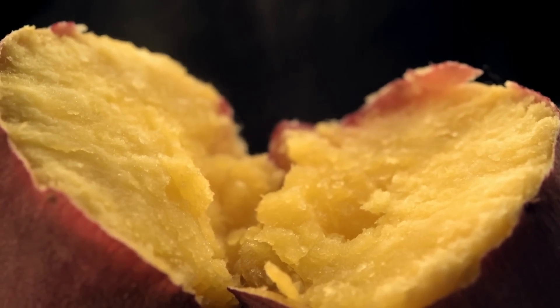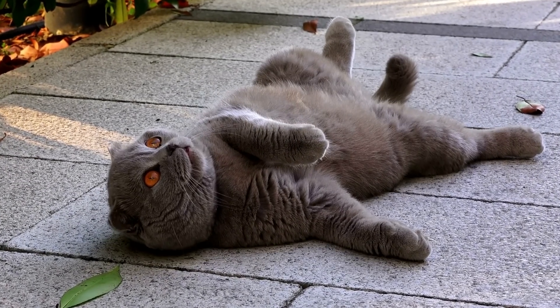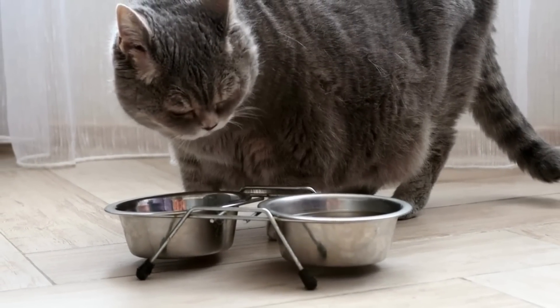One thing to keep in mind: sweet potatoes are high in carbohydrates. Too much can lead to weight gain, which we want to avoid. As with everything, moderation is key.